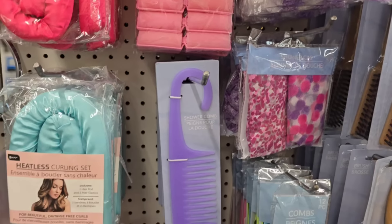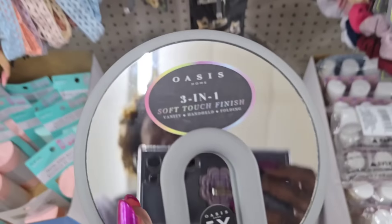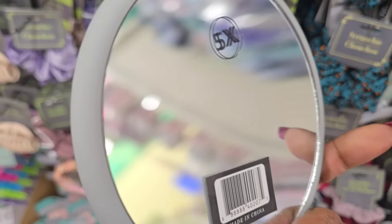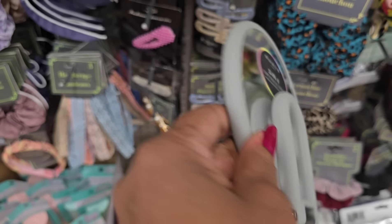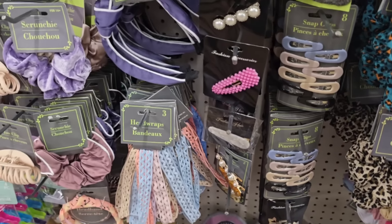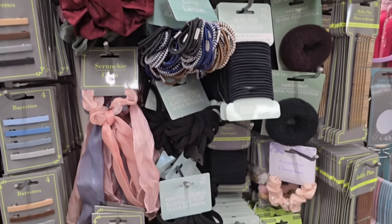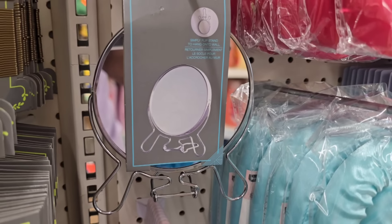We got the shower combs. Dollar Tree finally got the Oasis mirrors - I love these mirrors, y'all. I wanted it in black but I'm okay with the gray. These are nicely made, not like the other ones that they had. So I'm just scanning the hair selection.